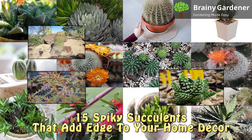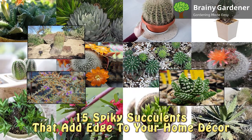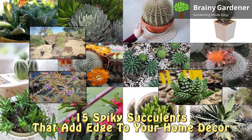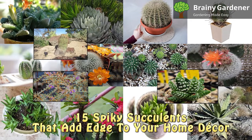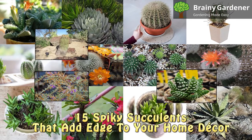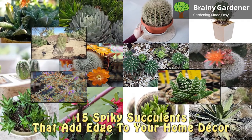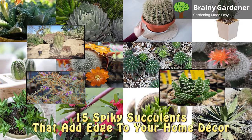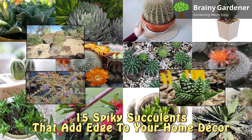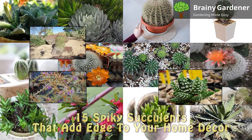In this video, I'm going to show you 15 spiky succulents that will add edge to your home decor. Spiky succulents are one of my favorite things to plant when I'm looking to add an air of edginess to my home decor. The varieties of colors and shapes are endless. They come in so many shapes, sizes, and textures that you really can't go wrong in adding at least one succulent to any room in your home. Let us get started.